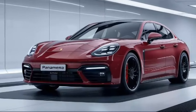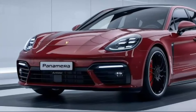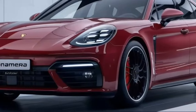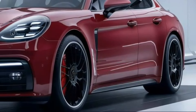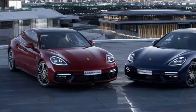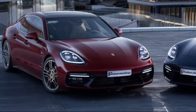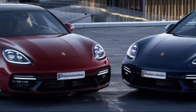Hey everyone, welcome back to the channel. Today we're setting our sights on the stunning all-new 2025 Porsche Panamera. This is the third generation of Porsche's groundbreaking luxury sedan, and it promises to be even better than before. Buckle up as we take a deep dive into everything the 2025 Panamera has to offer.